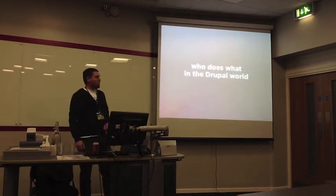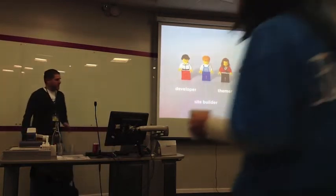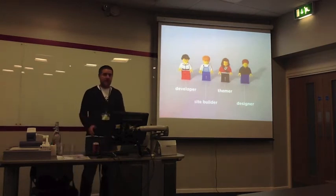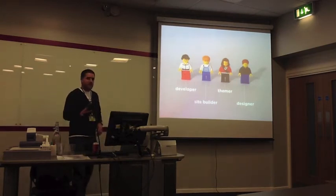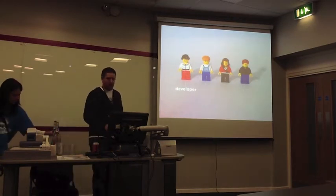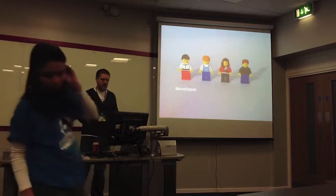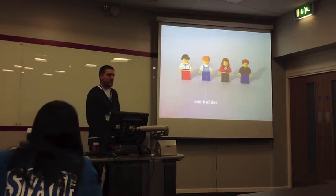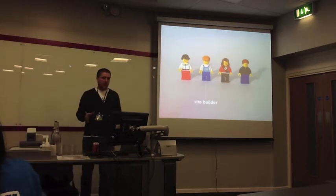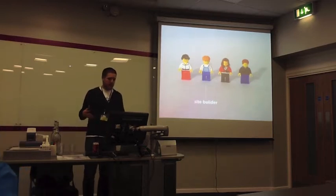Starting out with who does what. So, depending on the size of the project, you might have far more people — I've just kept it down to perhaps a minimum. Developer: fairly obvious, someone that writes code, any custom code you need for your project. Site Builder: puts together modules, custom or otherwise, and configures them all to get your site working.